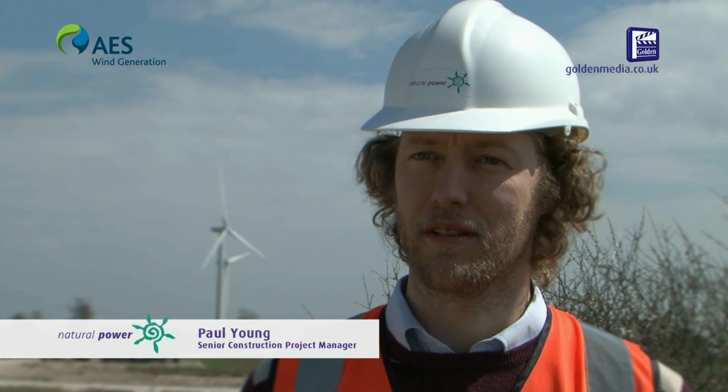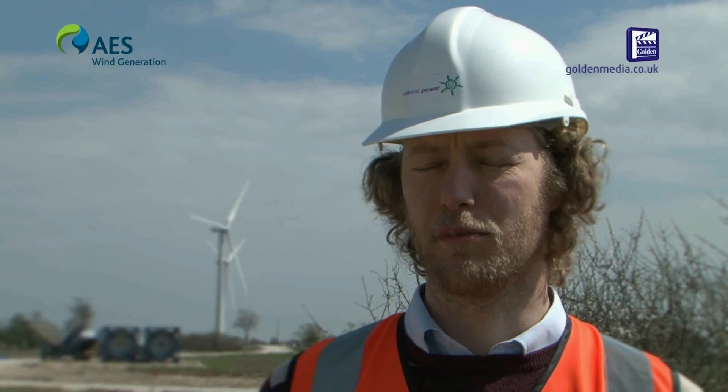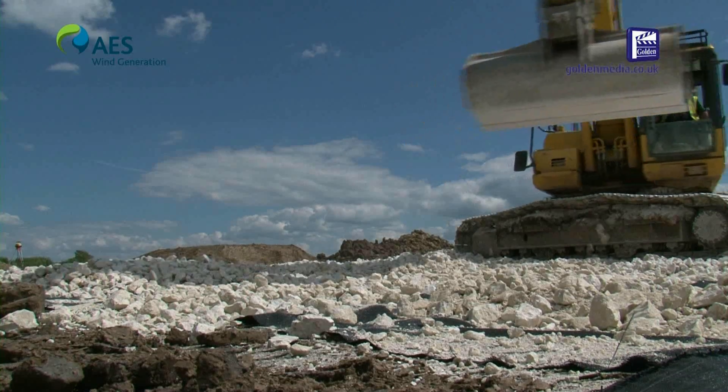We deliver consultancy services all through the life cycle of wind farm projects. Specifically for Sixpenny Wood we have offered tendering support and we have offered support during the construction, which in essence means making sure all the right people are in the right place, doing the right thing at the right time.